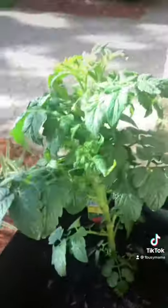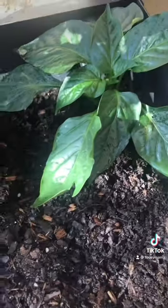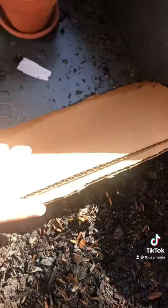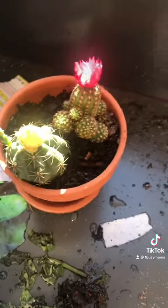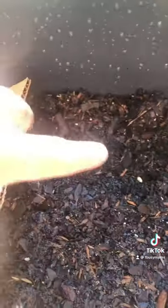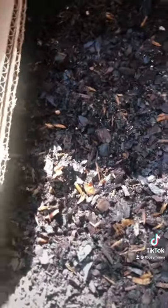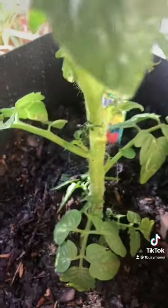Here is my garden cart, I just set it up yesterday. We have these tomatoes and red peppers, divided up with some cardboard. We have some cactus, cucumber seeds, and jalapeño seeds — we will give you an update on that.